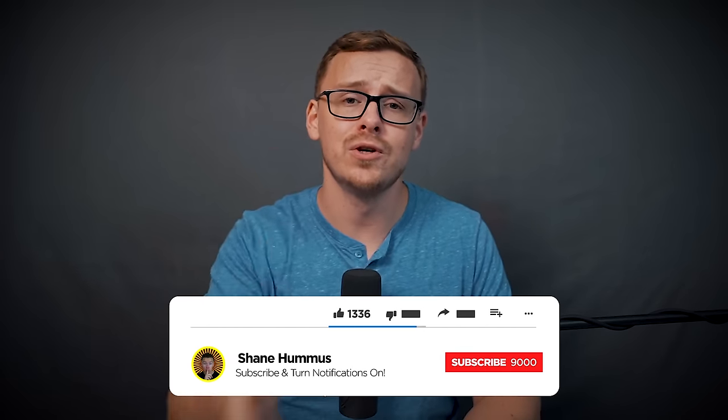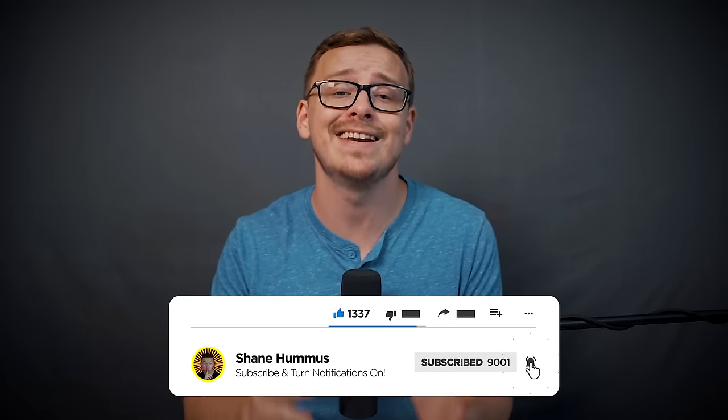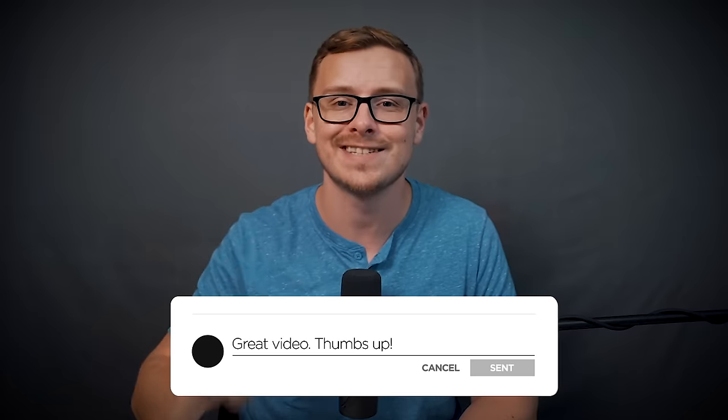Check out my other videos right here — I made them just for you. Go ahead, gently tap that like button, hit the subscribe button, ring the notification bell, and comment down below any thoughts, comments, or criticisms. I will see you next time.